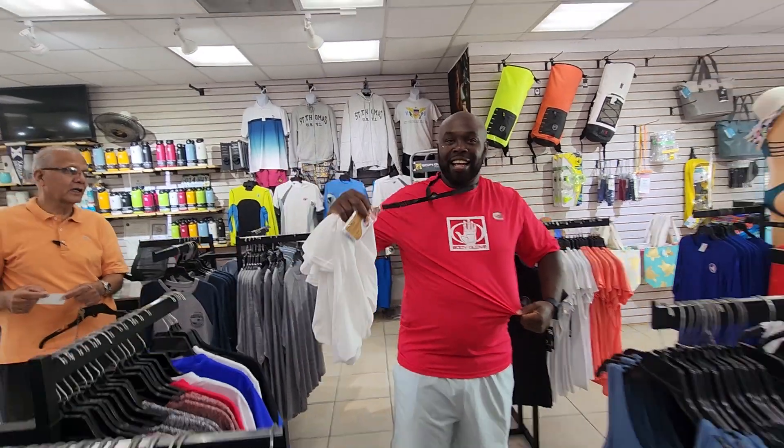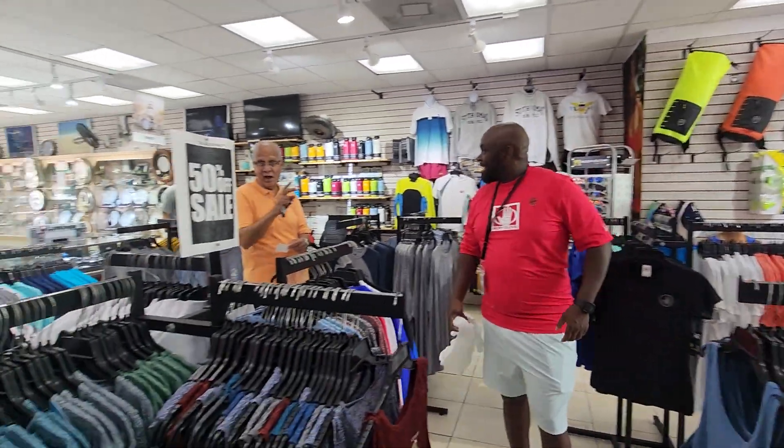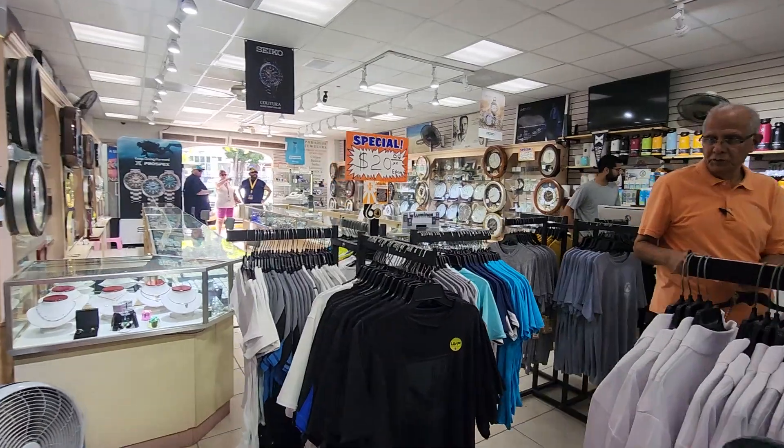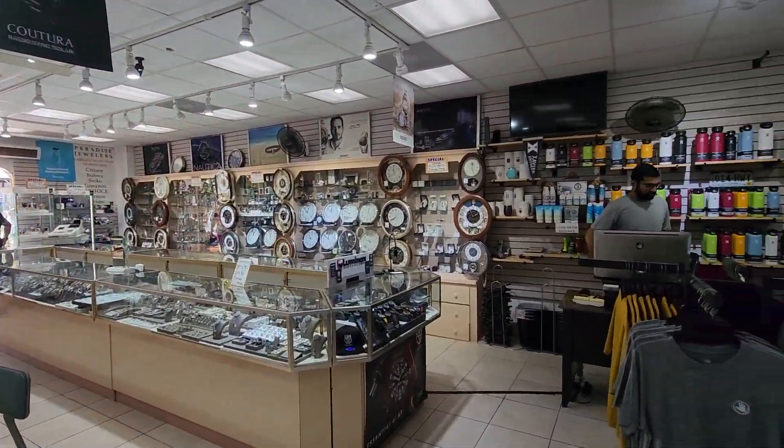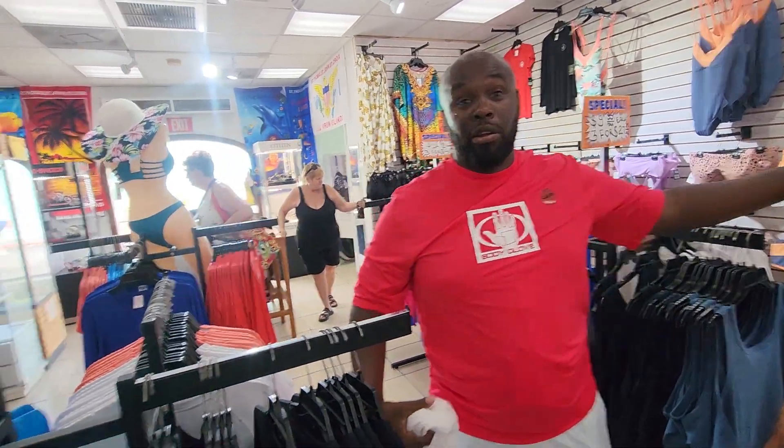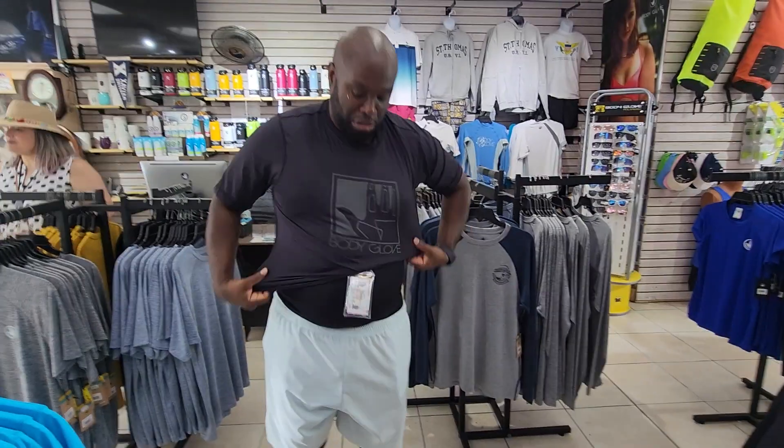Oh, I love this color. Yeah, I like that color — I like the black too though. I'm going to model this picture. Yeah!